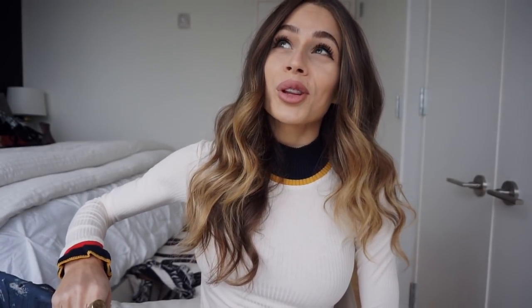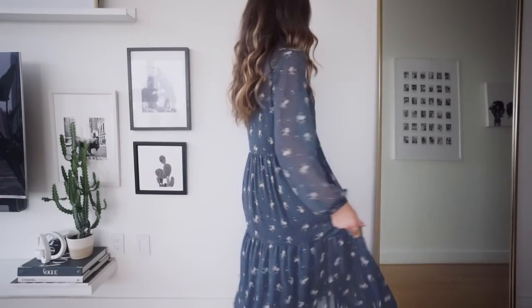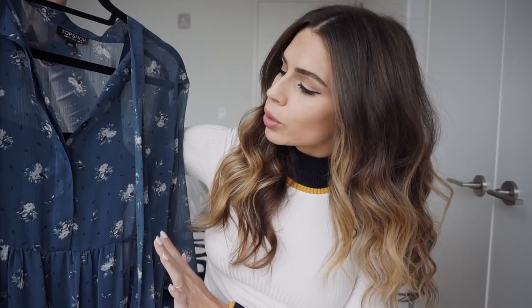First thing is — shocker — a floral dress. Love the colors. I love how it's got like three tiers to it and it's got this really pretty ruffle at the bottom. I can see this for pre-spring with like some cool black booties just to make it a little bit more edgy. And it's just one of those really comfortable easy dresses.